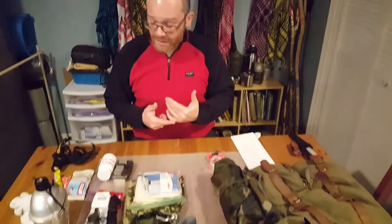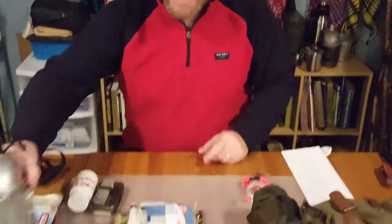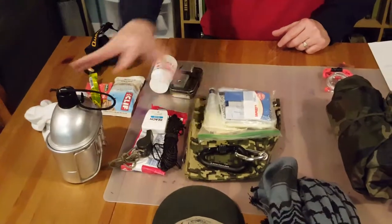The next essential is a water container. This here is a canteen and canteen cup. You can pick up water containers anywhere — thrift shops, dollar stores, anywhere you can find deals, even Walmart. Try to go with stainless steel; that's the best option.